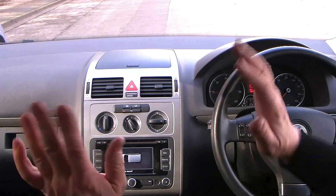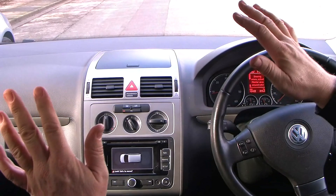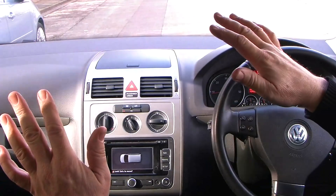Now then, here's the clever bit. Look — no hands. The steering wheel is spookily moving on its own.